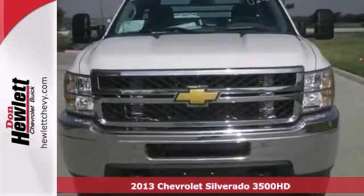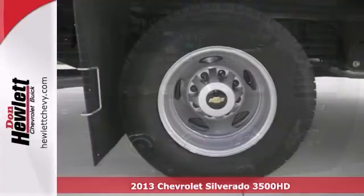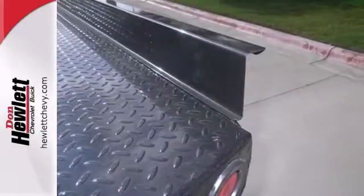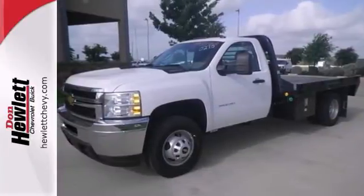If you need a big truck for some heavy-duty work, check out this 2013 Chevrolet Silverado 3500HD — a 24-7 workhorse that will get the job done. It comes with a Duramax Turbo Diesel V8 engine, integrated trailer brake controller, and cruise controller, as well as a cab protector and exterior storage boxes.